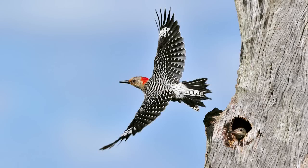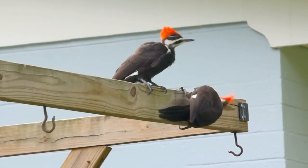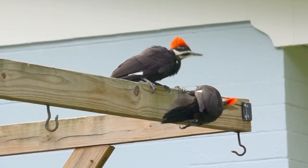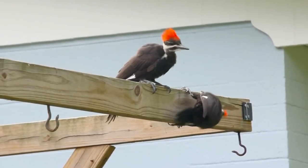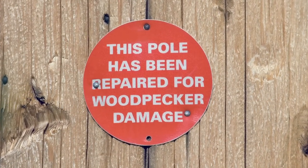This hole-drilling tree dweller is called the woodpecker. Woodpeckers are famous for repeatedly striking trees, poles, and other objects with their beak. This behavior is called pecking. They hammer their beaks into trees up to 20 times per second, or about 10,000 times per day.